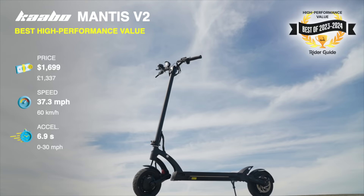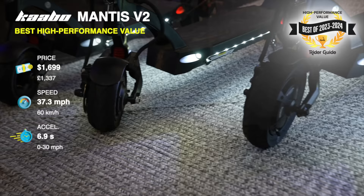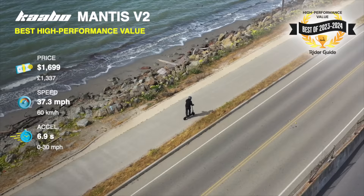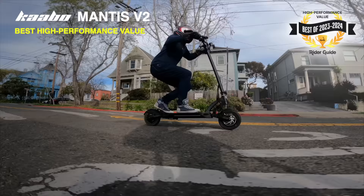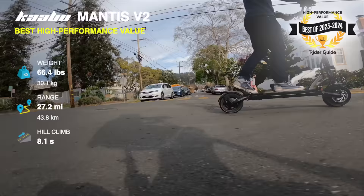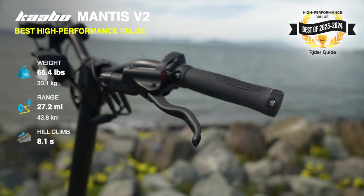Cabo Mantis V2, best high-performance value. The Cabo Mantis has always been one of the best values from one of the best brands in dual-motor electric sports scooters. The Mantis V2 may be the best Mantis value ever with sine-wave motor controllers, hydraulic brakes that come standard, and a top speed that beat the previous Mantis Pro. At $500 less and 8 pounds lighter than the Mantis King GT, the V2 isn't quite as fast and doesn't have hydraulic shocks, but its 0–15 time is within a few tenths — making this base model a best value for performance.